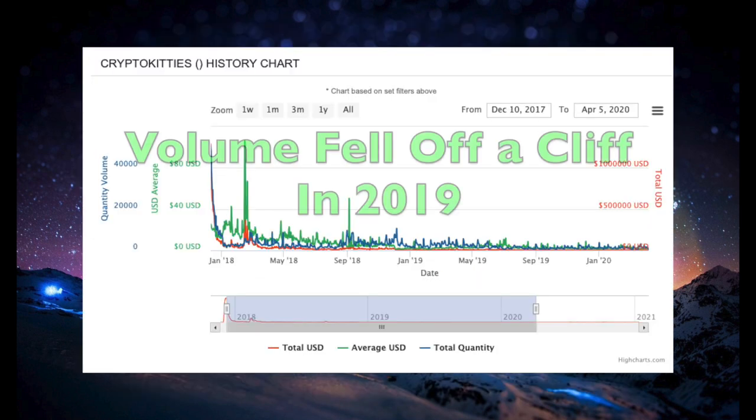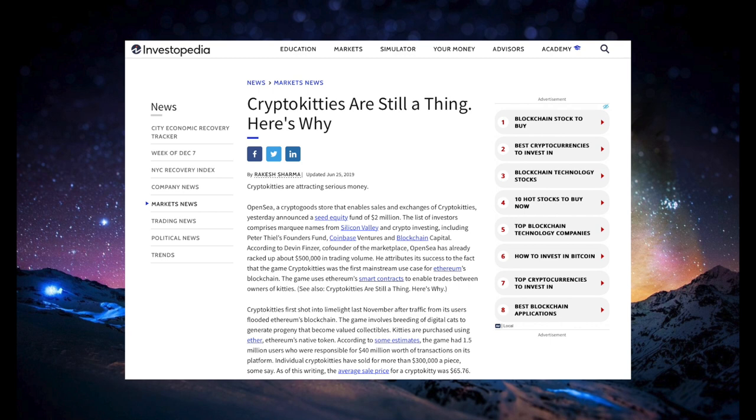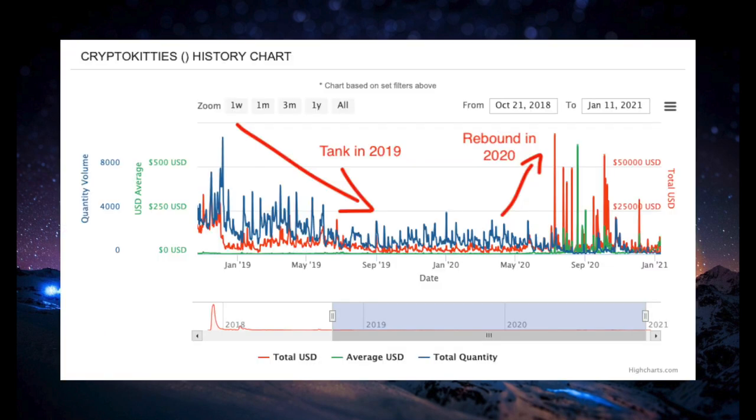But then CryptoKitties kind of dropped off the face of the earth, with average volume plunging throughout 2019 and the early part of 2020. But they remained in the background, slowly gaining recognition and followers. In 2020, average price and average volume of CryptoKitties being traded spiked, as well as total amount in dollars being traded each day. By the end of the year and the first part of 2021, there were regularly CryptoKitties selling for upwards of $100 apiece, with many days seeing thousands of CryptoKitties changing hands each day.